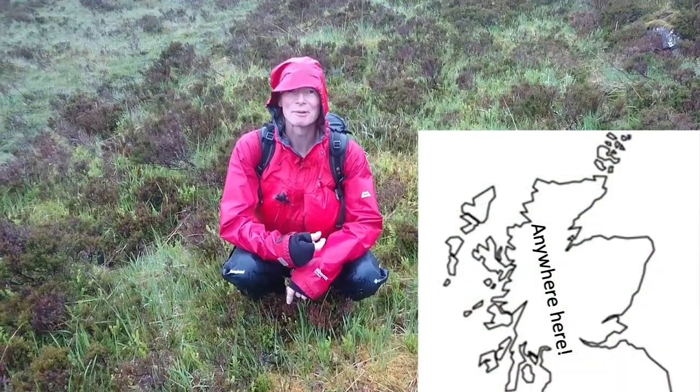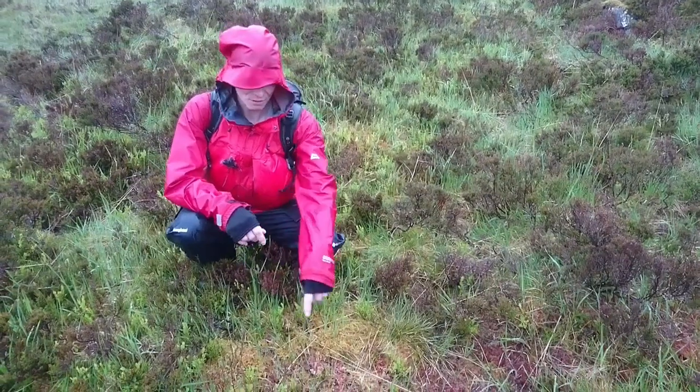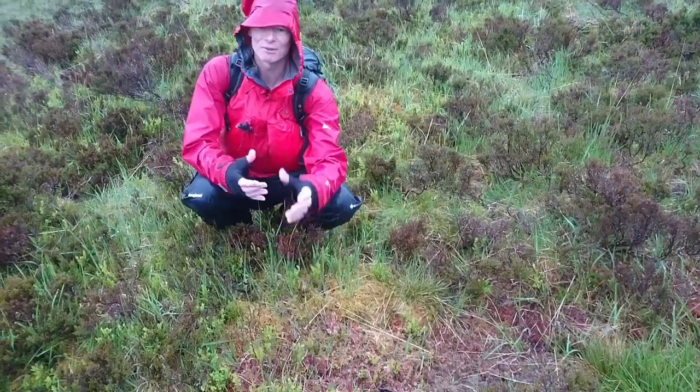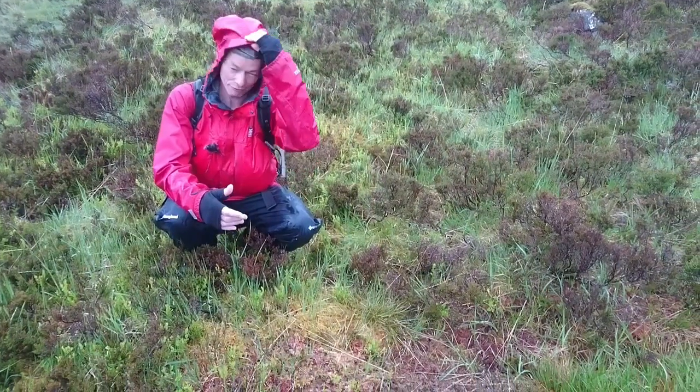This seems like an appropriate time and place to talk about sphagnum moss. The ones that you commonly see with the really bright red bits, where it's drying out, that's sphagnum capillifolium.